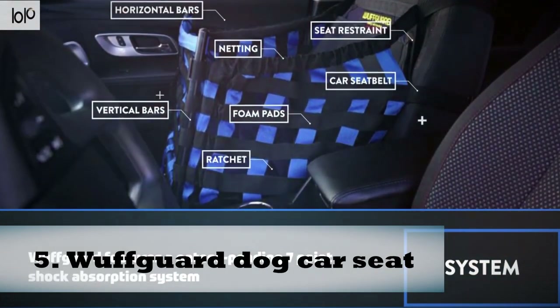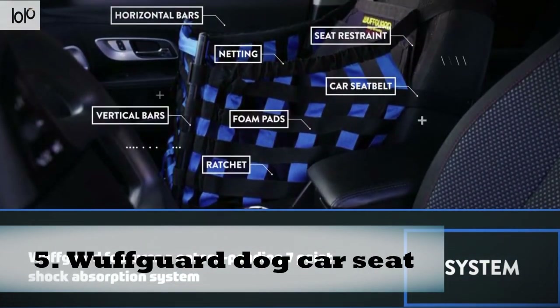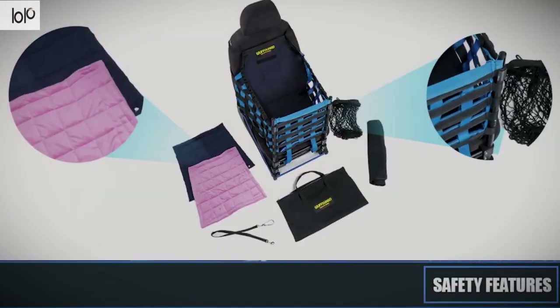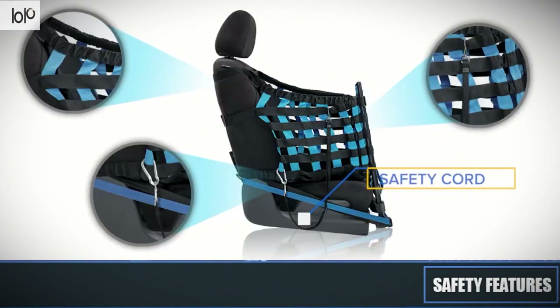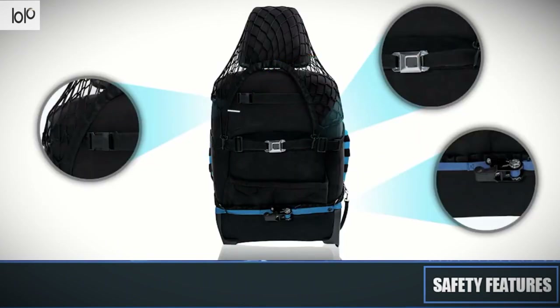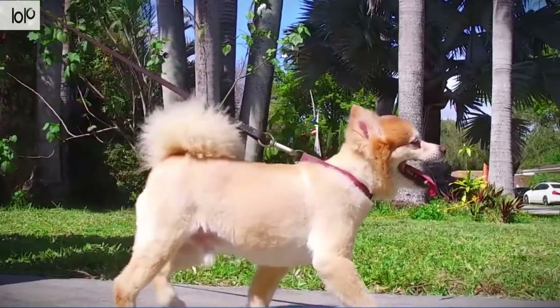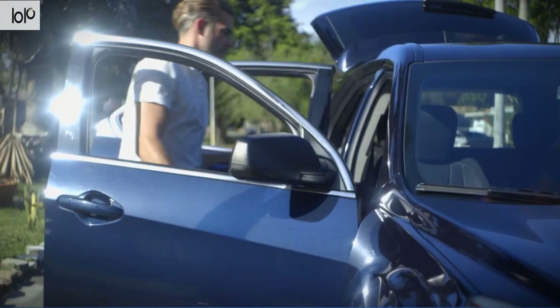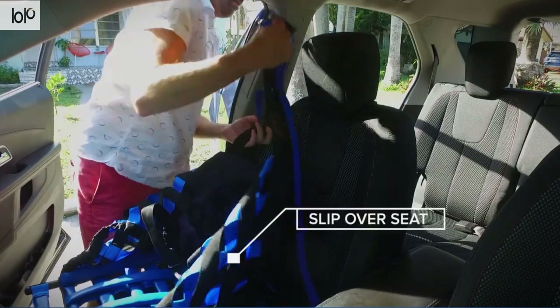Number five: Wolfguard dog car seat. Going on adventures and road trips with your dog is so much fun, but it can be devastating if you get in an accident. Enter the Wolfguard dog car seat, which can absorb up to 2,000 pounds of force and save your pup's life. This technically advanced dog car seat works for small to medium-sized dogs.